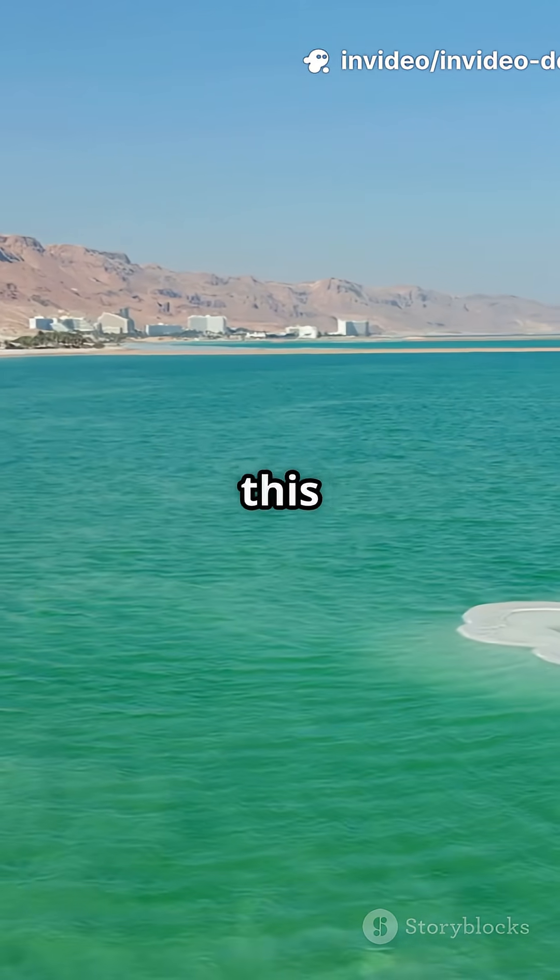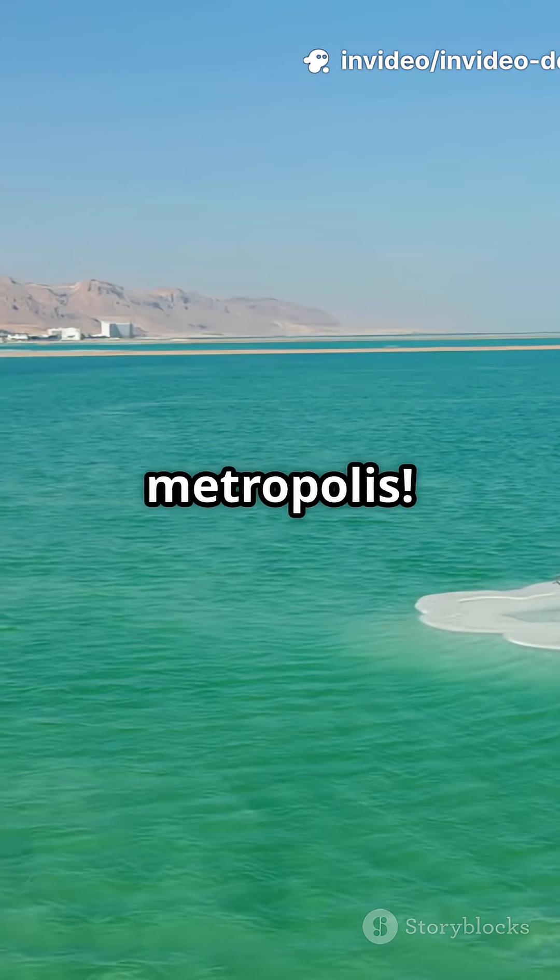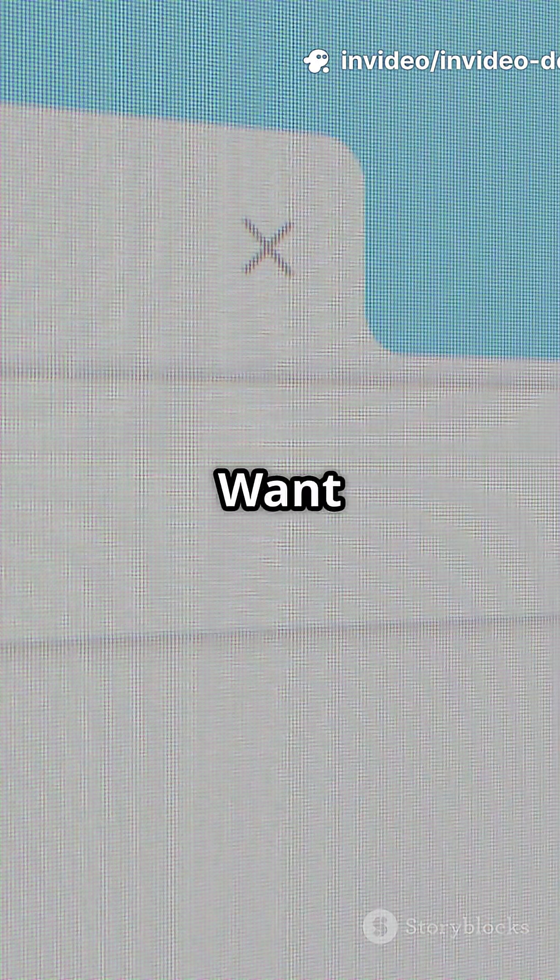From red archaea to algae-powered springs, this is no dead zone — it's a microbial metropolis. How cool is that?